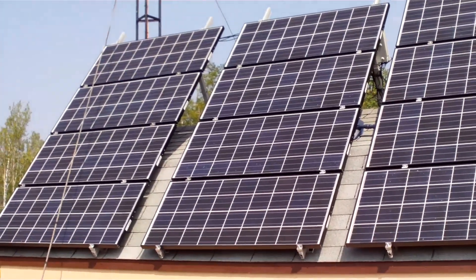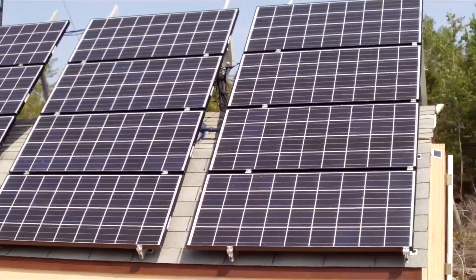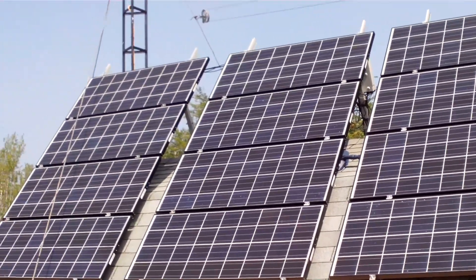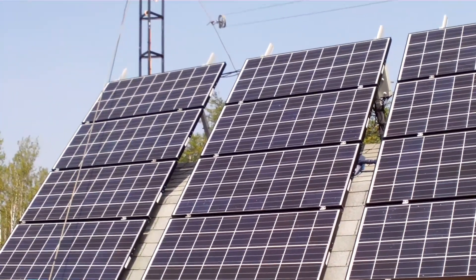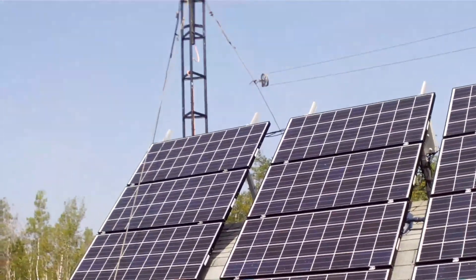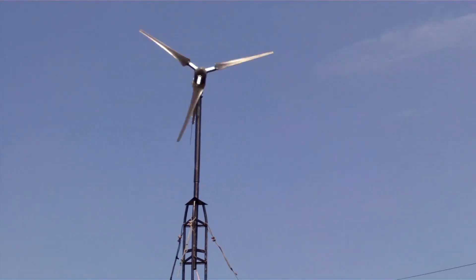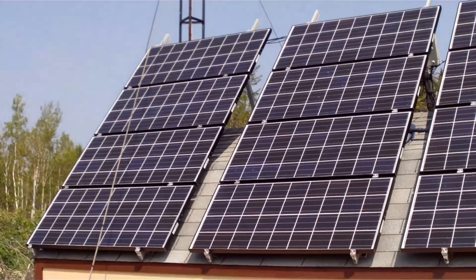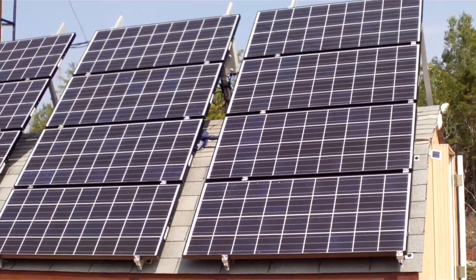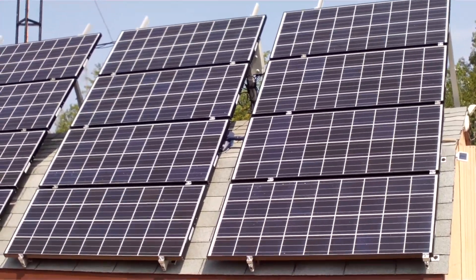Do you or anyone you know have a renewable energy home and are willing to share it with us? If so, you may get a visit — with your agreement — to invite us into your home, showing and educating other Canadians. Contact us at off-grid-home@hotmail.com. My name is Reg Breitman, thanks for watching Off the Grid.